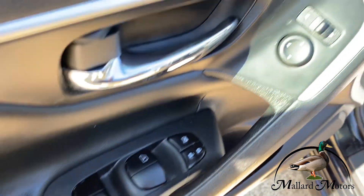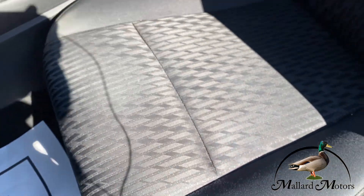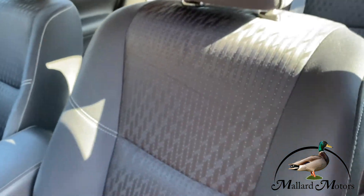It's got power locks, power windows, power mirrors — all standard features. Power seat too. Look at these seats: super clean, no rips, tears, or stains. This doesn't even show wear from people sliding in and out, which is unusual.